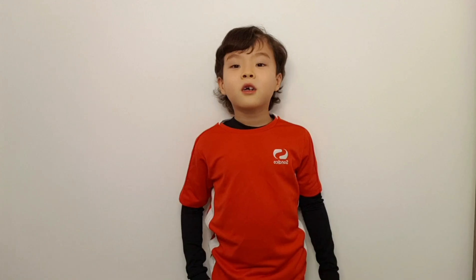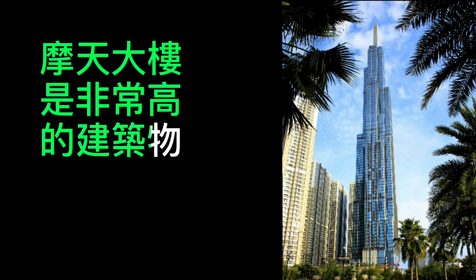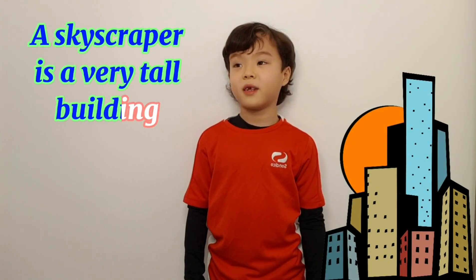摩天大楼 Skyscraper. 摩天大楼是非常高的建筑物。 A skyscraper is a very tall building.